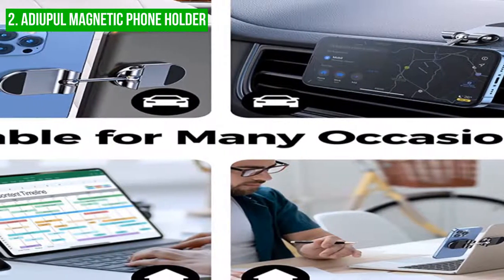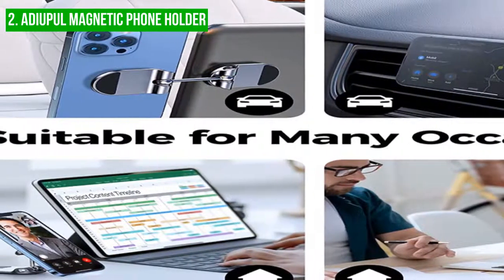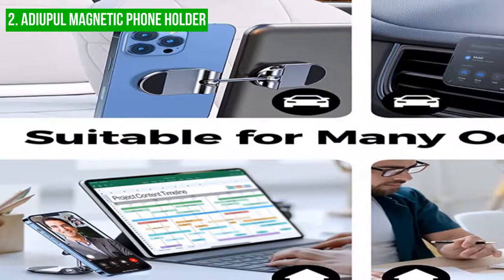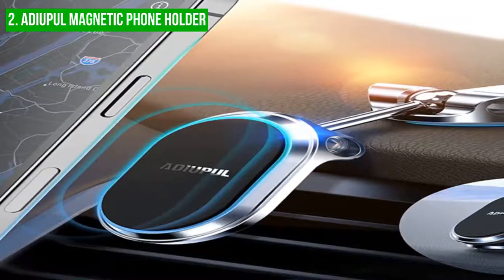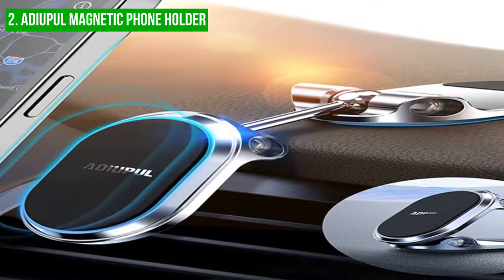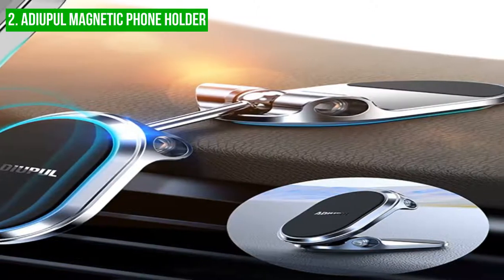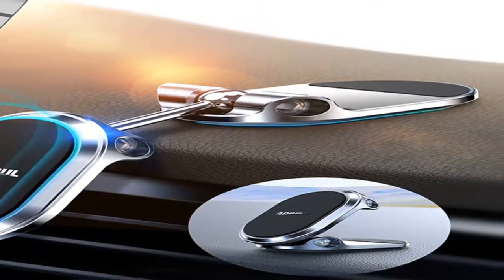Overall, the Adiapal Magnetic Phone Holder is a powerful magnetic car mount. It can strongly hold your mobile phones and is easy to use. Just stick it on your dashboard and it will put the phone screen at eye level. This magnetic dashboard car bracket is an indispensable tool for long road trips.